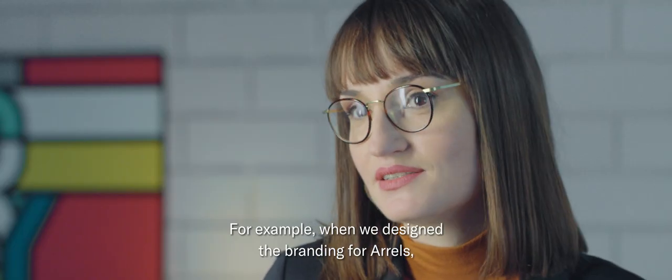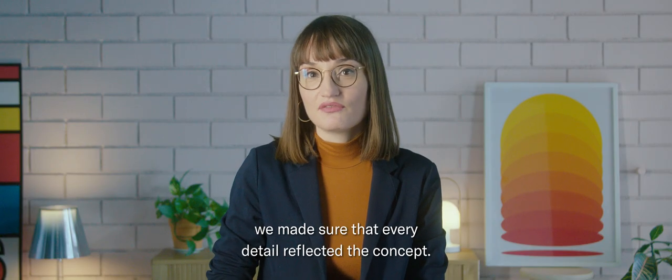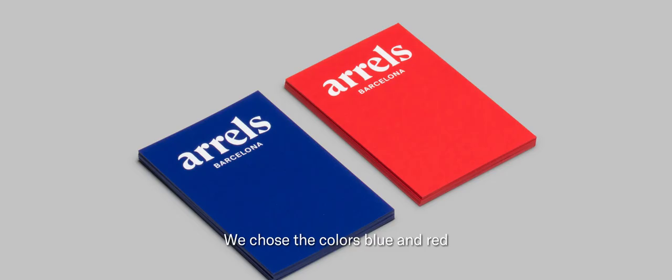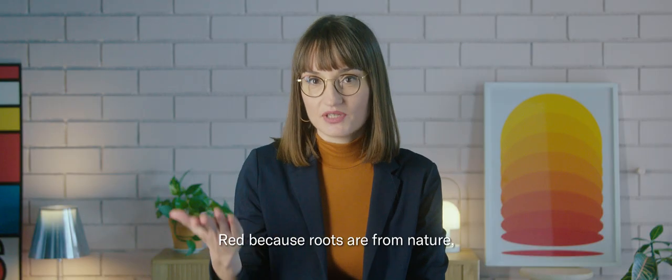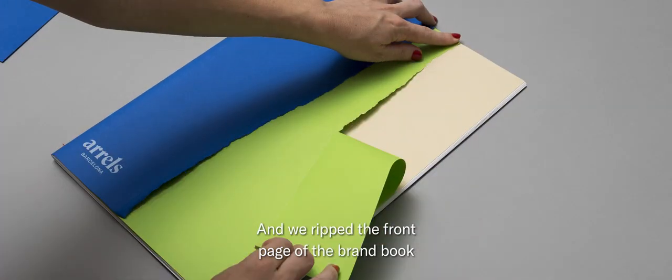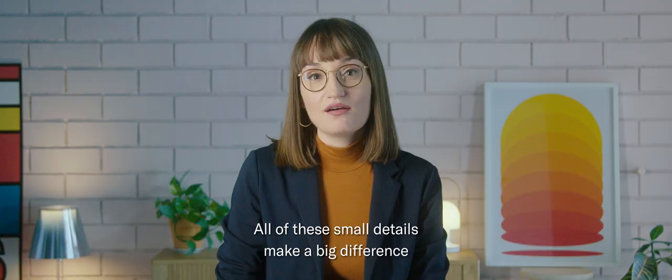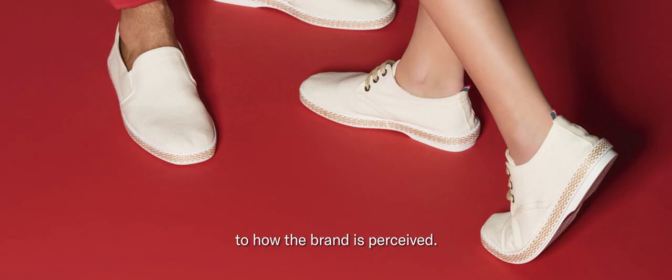For example, when we designed the branding for RLs, which means Roots in Catalan, we made sure that every detail reflected the concept. We chose a serif typeface to express its organic warmth. We chose the colors blue and red to represent the duality of the brand — red because roots are from nature, blue to express the urban style of the footwear. And we ripped the form page of the brand book to represent the imperfect beauty of nature. All of these small details make a big difference to how the brand is perceived.